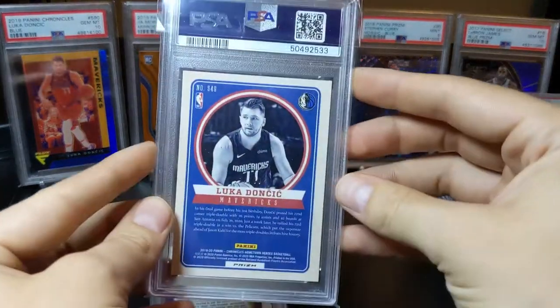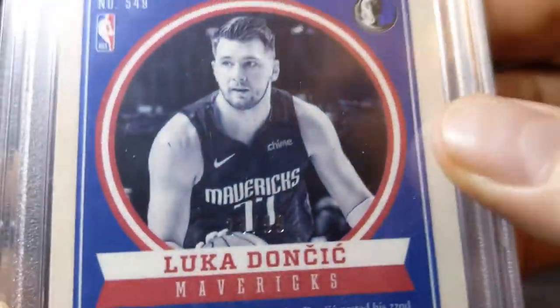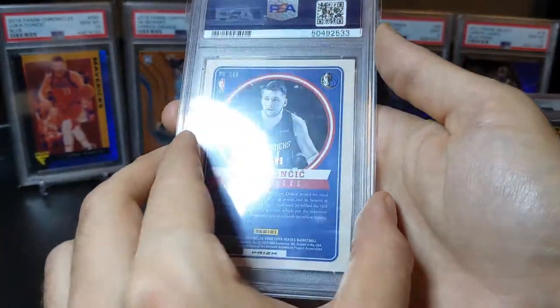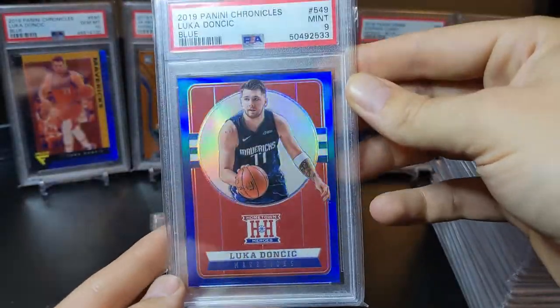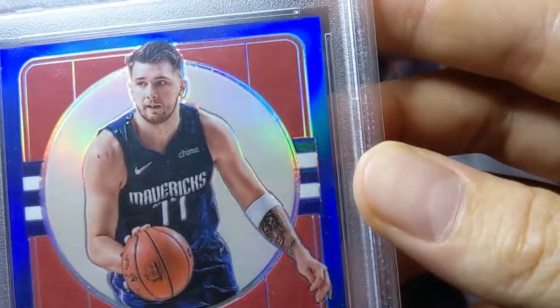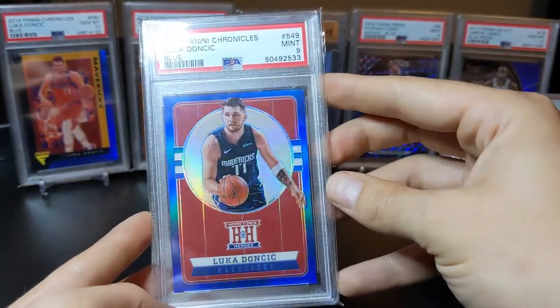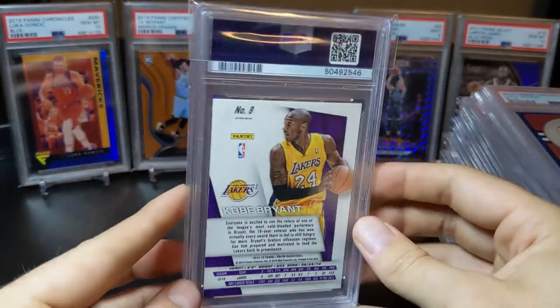We have a Luka Hometown Heroes — this is the blue parallel numbered out of 99, and this one — it's a few off from jersey number 23 — so yeah, that's a one-of-one. It had some surface bubbles on it, but regardless it came back a nine. Color match is really cool on that one.